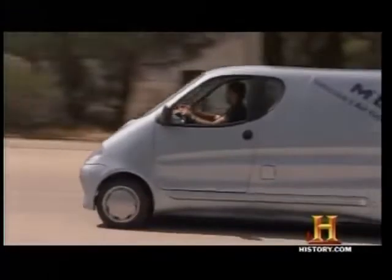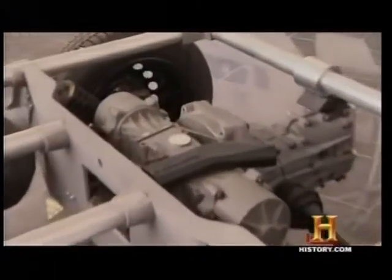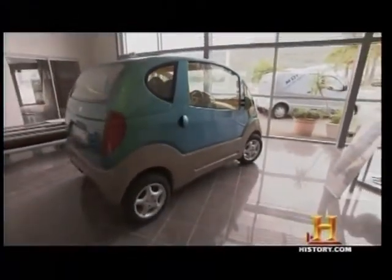If you want a tiger in your tank, MDI has developed a gasoline dual energy version. When the air is depleted, gasoline drives the engine while an onboard compressor refills the air tank. Alternating between the two fuels, the hybrid will travel an amazing 600 miles on one small tank of gasoline.